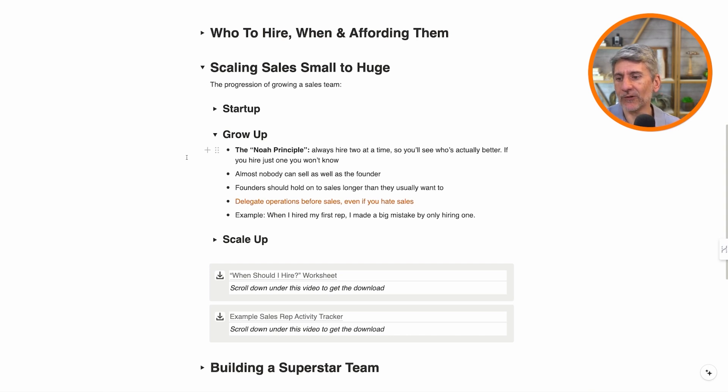Use the NOAA principle — you've got two of them. I made this mistake my first time around: I hired one rep and I didn't know if it was her, the leads, or whether she needed more training. I tried closing some myself and I could, then she couldn't, and I realized it was her. I didn't have an A-B test. The next time I hired two, and I could see right away that one was way better than the other. So that is the principle to think about as you start to grow up.